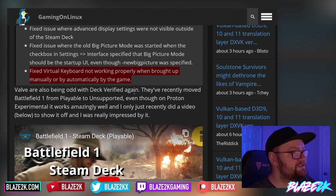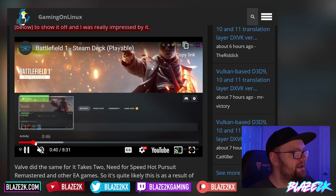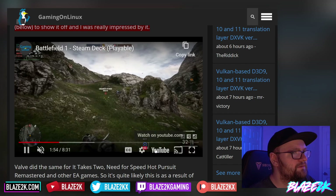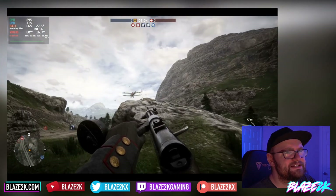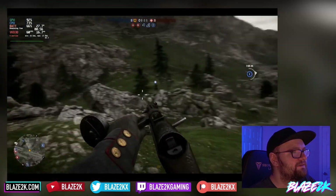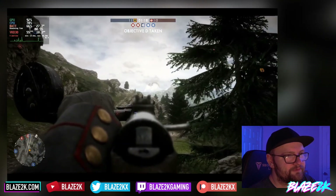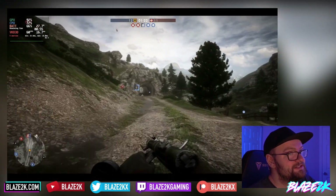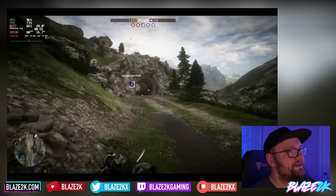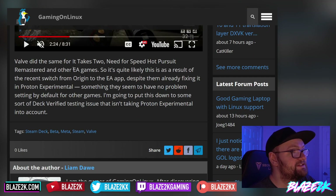Valve has also been odd with Deck Verified again — they've recently moved Battlefield 1 from Playable to Unsupported, even though on Proton Experimental it works amazingly well. I just recently did a video on it and was really impressed. Here's a clip from Gaming on Linux playing Battlefield 1 on the Steam Deck — getting 60 FPS on Battlefield 1 on a handheld console and it still looks damn good. Amazing.